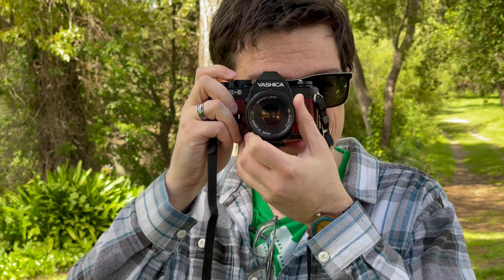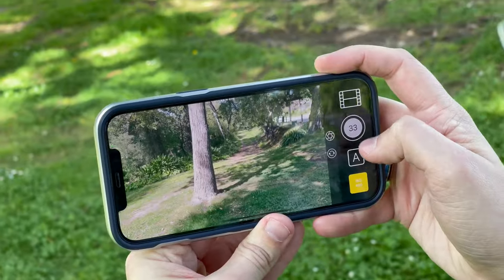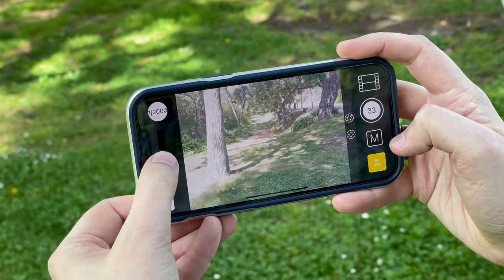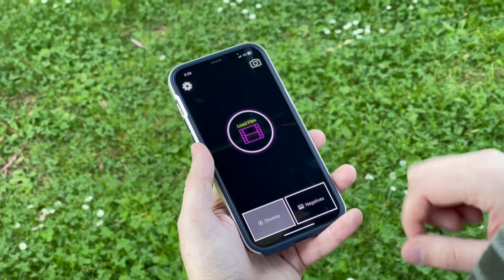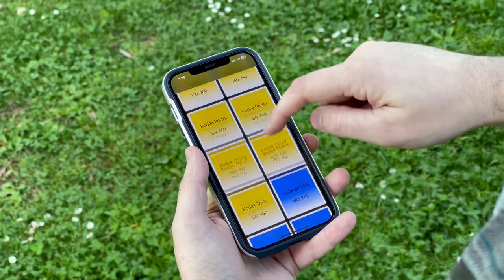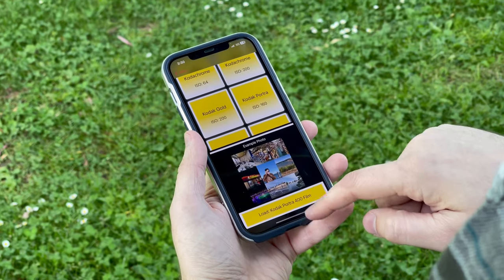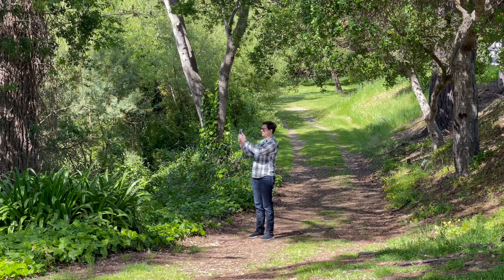I wanted to take my film camera everywhere. So I created 36EXP, a film camera experience for iPhone. It combines manual controls, film presets, and analog effects while also slowing you down, by forcing the photographer to shoot 36 exposures on one preset before viewing them, just like a real roll of film.